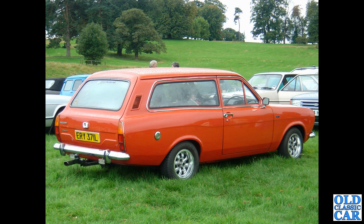And this is a rarity now — this is a Mark 1 Escort Estate, automatic if the badge on the tailgate is anything to go by. A seriously rare car from 1972 or 1973. Who remembers one of those, or indeed any of the cars featured in this video?